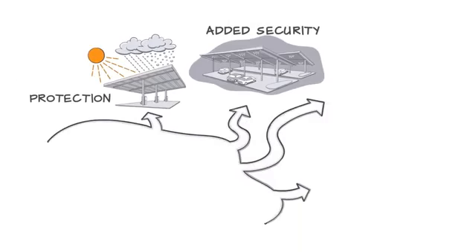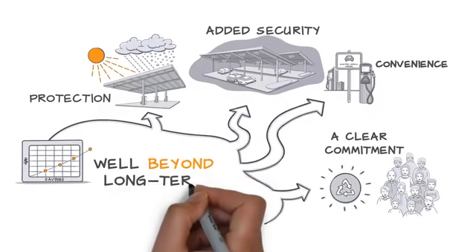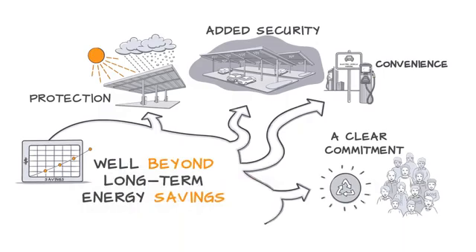So take all these factors into account as you evaluate your installation options. You may decide that solar carports provide a positive impact that goes well beyond long-term energy savings.